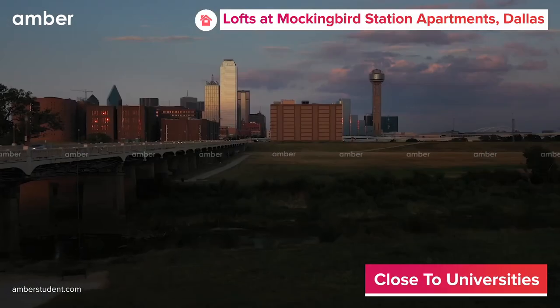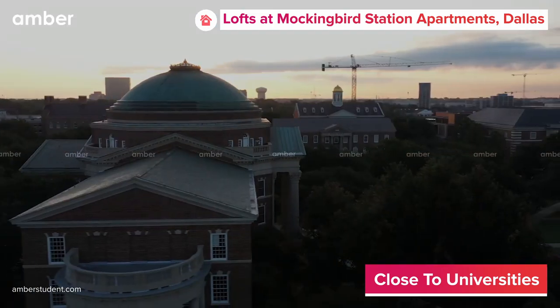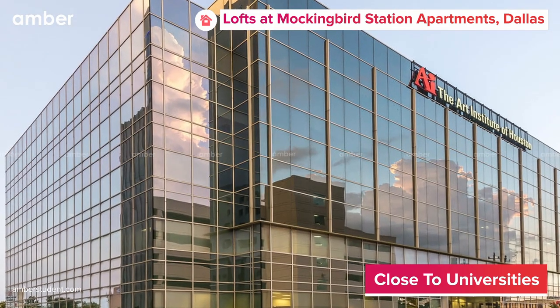When it's time for lectures, you'll be just a 15-minute walk from Southern Methodist University and a short 7-minute drive from the Art Institute of Dallas.